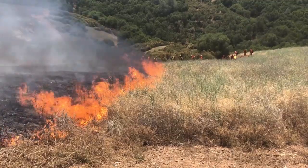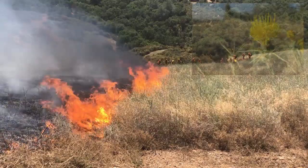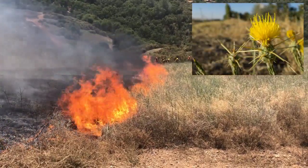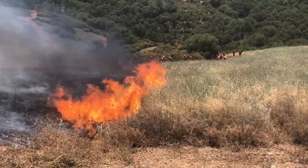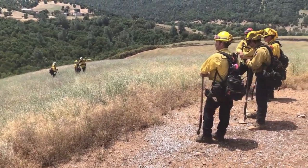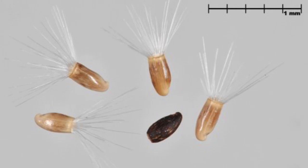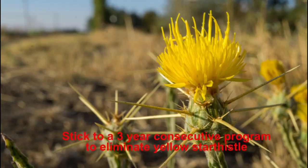Research has shown that fire is extremely effective at controlling yellow star thistle at the early flowering stage. By burning at this stage we prevent yellow star thistle from making additional seed for future years' growth. Because yellow star thistle plants only live for a single season, preventing the plants from making new seed is key to eradication. Seeds in the soil can persist for 10 years, but most are gone within three to five years. By preventing yellow star thistle from making new seed for three consecutive years, you too can rid your property of this horrible plant.